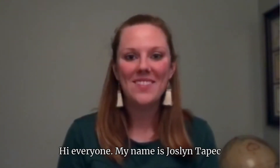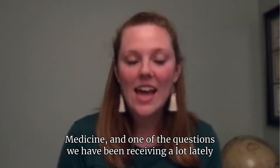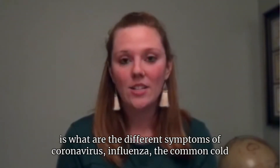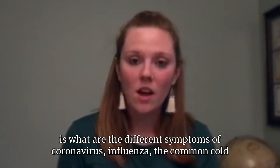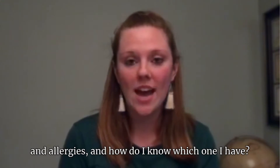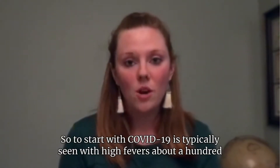Hi everyone, my name is Jocelyn Tipek and I am a nurse practitioner with Sound Family Medicine. One of the questions we have been receiving a lot lately is: what are the different symptoms of coronavirus, influenza, the common cold, and allergies, and how do I know which one I have?